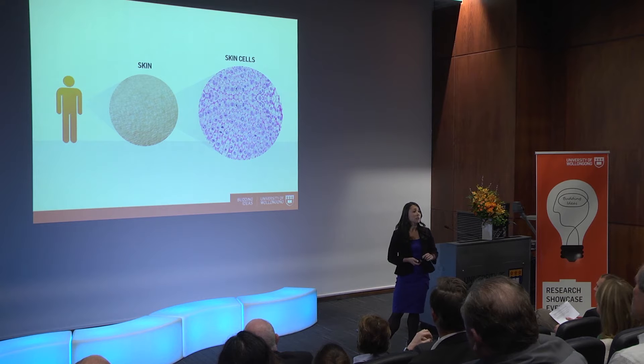Each of us is made up of about 100,000 billion cells, all working together. Each of those cells originated from a single cell — the fertilized egg cell. Very early in our development, that single cell divided into two, and each of those two cells divided into two to make four. The story continues with each cell dividing into two, to achieve the generation of these amazingly complex beings that you see before you today.